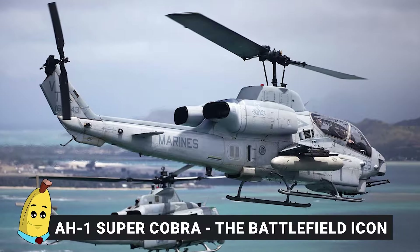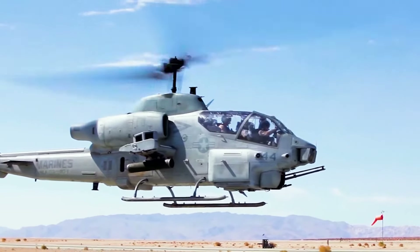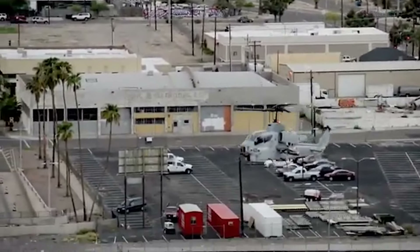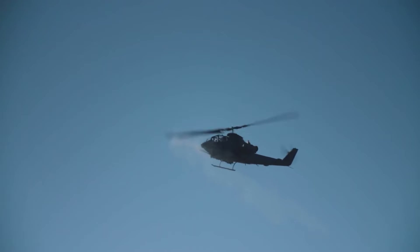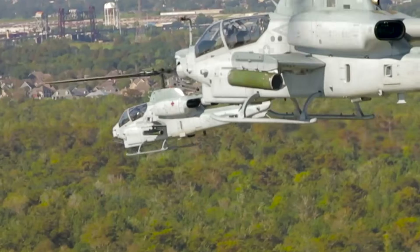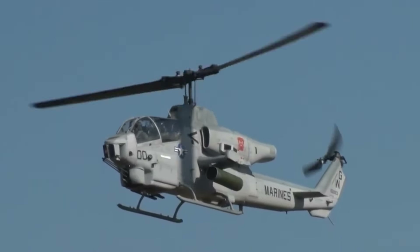Number 10: AH-1 Super Cobra — The Battlefield Icon. The AH-1 Super Cobra, developed by Bell Helicopter, is a legendary attack helicopter. As a direct descendant of the AH-1 Cobra — the first dedicated attack helicopter — the Super Cobra has undergone decades of evolution to meet battlefield demands. Its arsenal features a 20-millimeter M197 three-barrel Gatling gun, AGM-114 Hellfire missiles, TOW missiles, and 2.75-inch (70-millimeter) rockets, allowing it to engage armored vehicles, aircraft, and infantry.